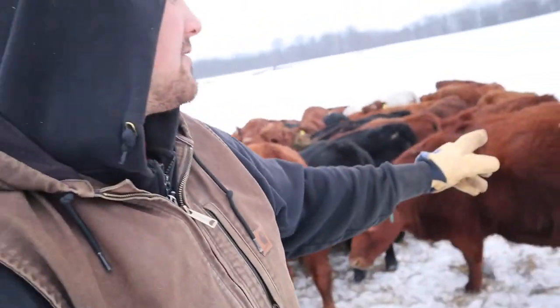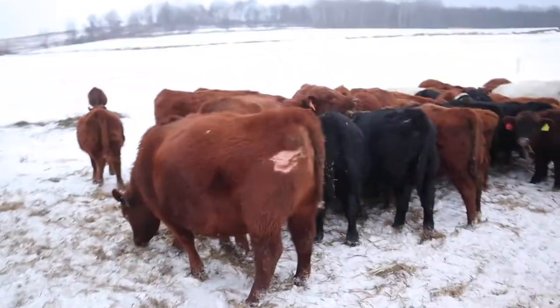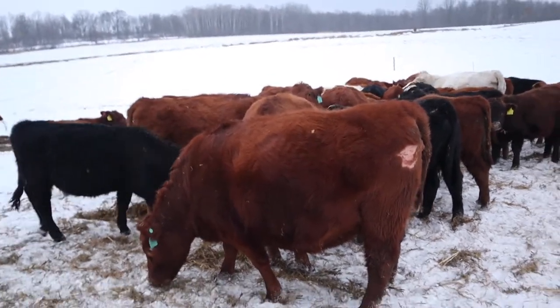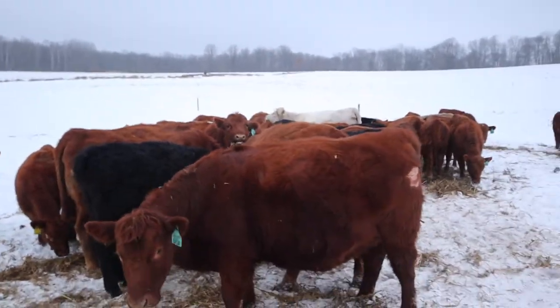I like big-ribbed heifers. They can just hold more feed come grazing season, and holding more feed will mean they gain better and produce more milk and a better calf.